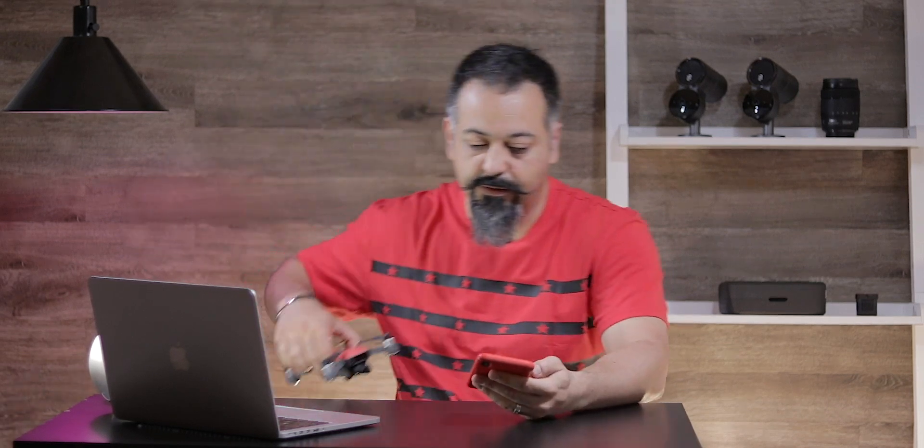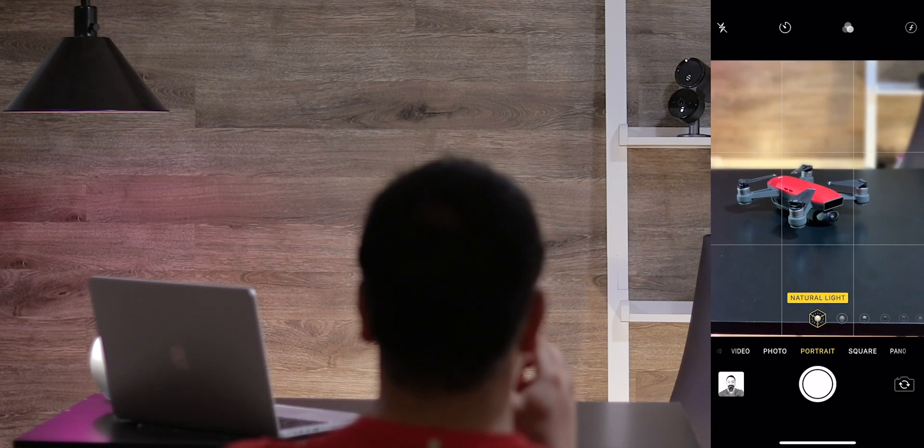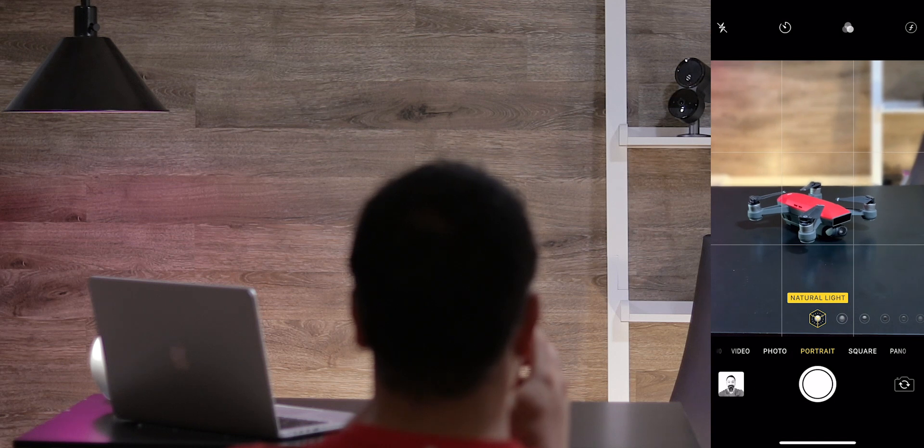The second feature Apple showed off was the ability to take portrait pictures of objects. Let me go ahead and grab my drone. As you can see, it now detects the object — let me take the picture. Before, you wouldn't get this.